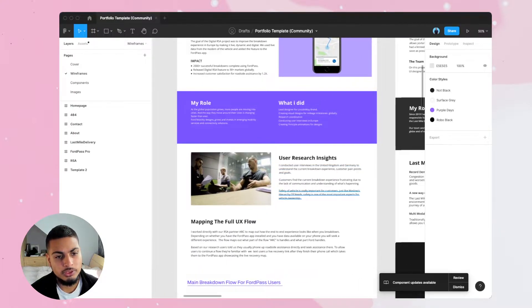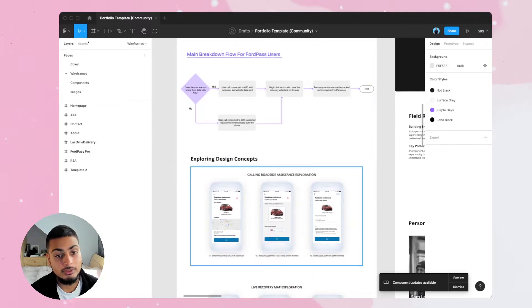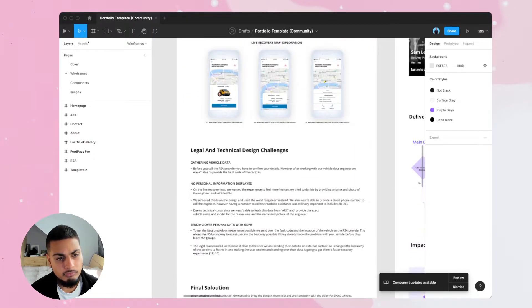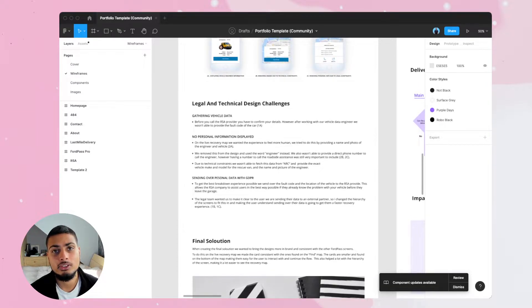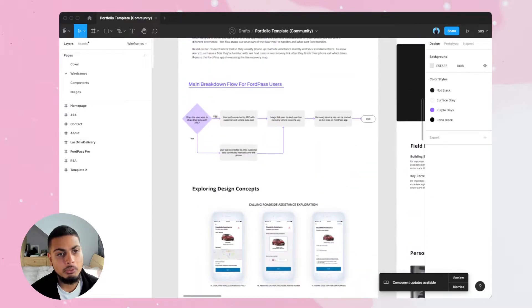And I'll talk about the user research insights and I have a basic flow and some wireframes here. Then I'll talk about some legal and technical design challenges because it's always good to hear about what were some of the other challenges that you had on the project. And then we talk about the final solution here. So that was case study one.